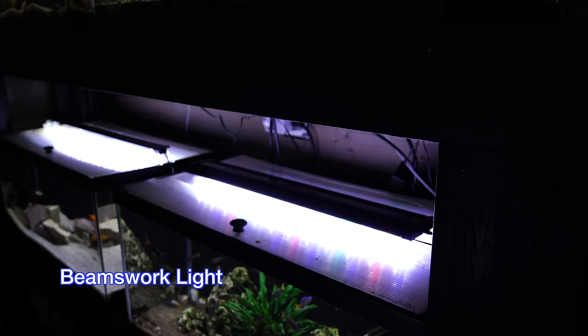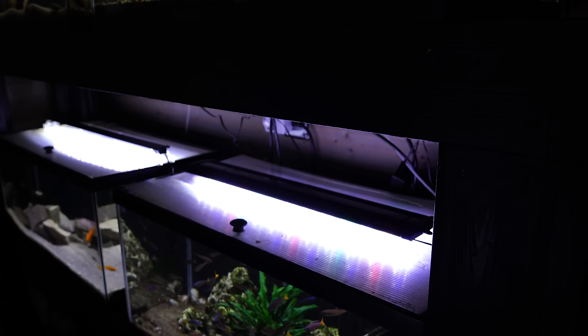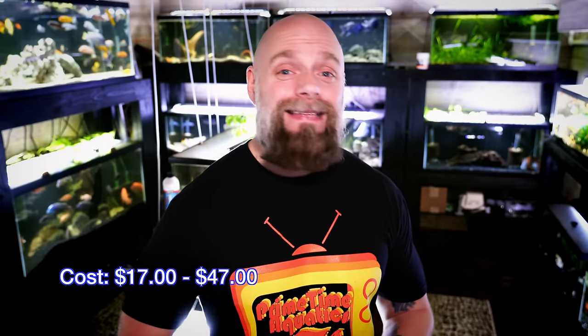If you're someone who has a fish tank with no plants or beginner plants — generally speaking low to medium light plants — the Beamsworks lights that we've been using more and more in our fish room are really good. We've got reviews on all the lights featured in this video linked in the upper right-hand corner and description below, along with Amazon affiliate links. The Beamsworks lights are budget-friendly: a 12-inch is about $17 on Amazon, a 24-inch to fit a 20 gallon is around $33, and a full 48-inch for a 55 or 75 gallon is around $47.